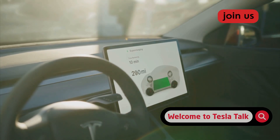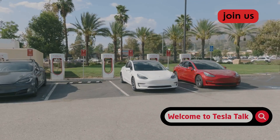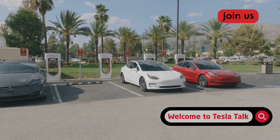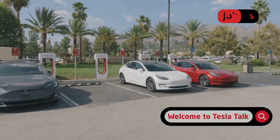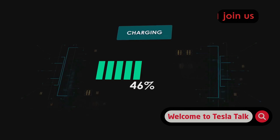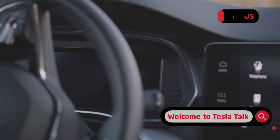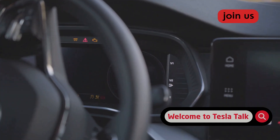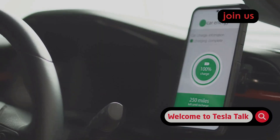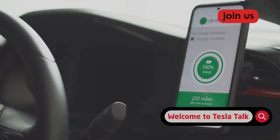Let's look at the real-world benefits of each feature, starting with low-power mode. Low-power mode is designed for parked drain reduction and long-term battery health. If you park for 48-plus hours, low-power mode can preserve 15-20% more range over a week. To test it, enable low-power mode before your next extended parking situation and monitor your battery percentage through the Tesla app, comparing it to your normal drain rate.